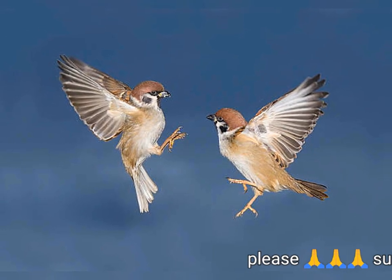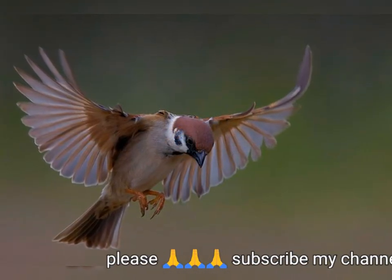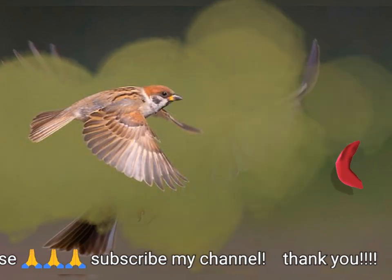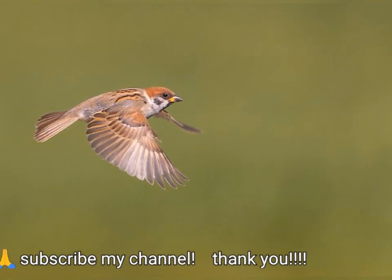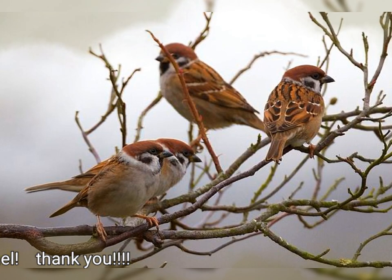The Eurasian tree sparrow, Passer montanus, is a passerine bird in the sparrow family with a rich chestnut crown and nape, and a black patch on each pure white cheek. The sexes are similarly plumaged, and young birds are a duller version of the adult.